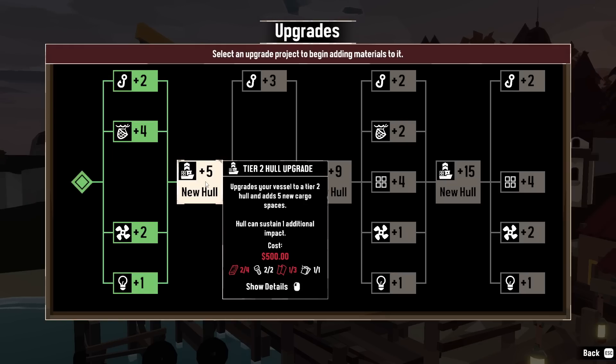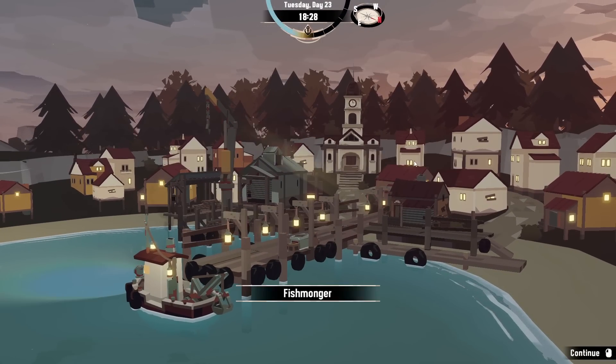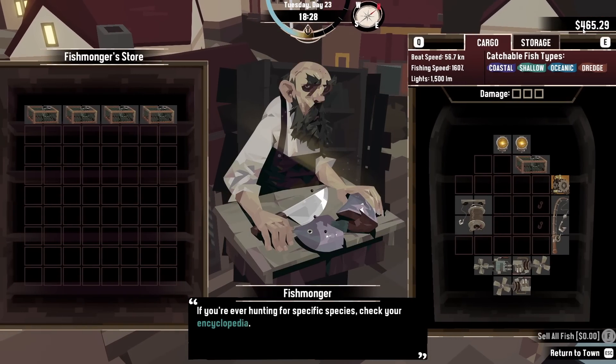So we could do with that additional impact to sustain hits from the big monsters, and also hits because I can't drive a boat very well. We're going to need $500 to do that, and we're almost there. But we do need two bits of wood and two bits of cloth, so we need to head out and pick up some bits from the sea and do some fishing. How much money have we got? We've got $465.